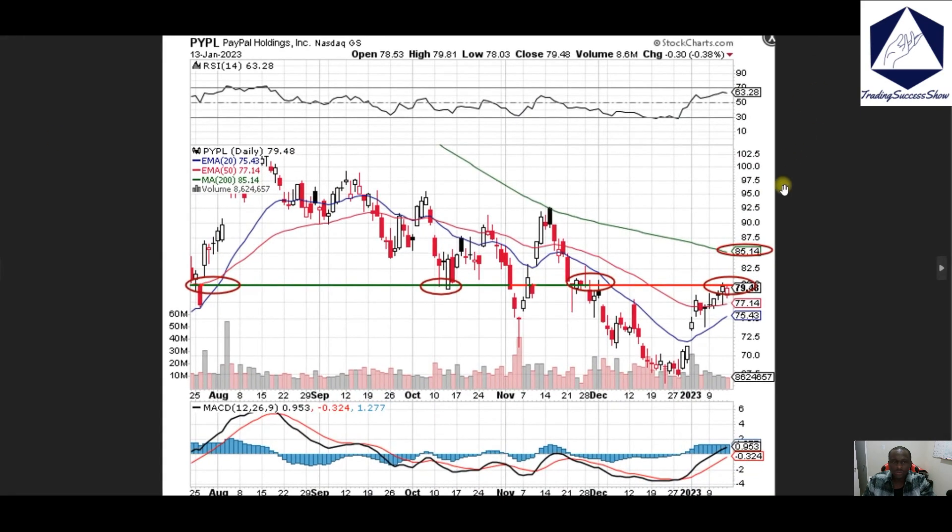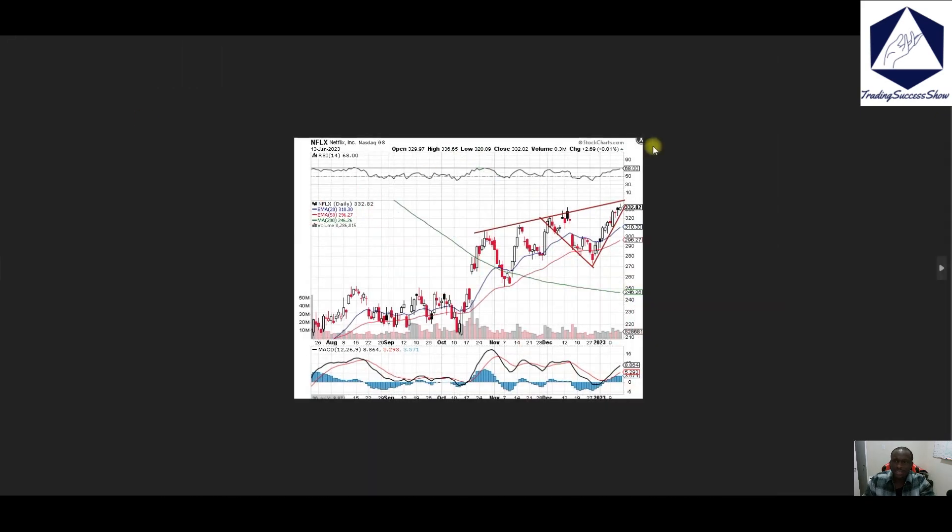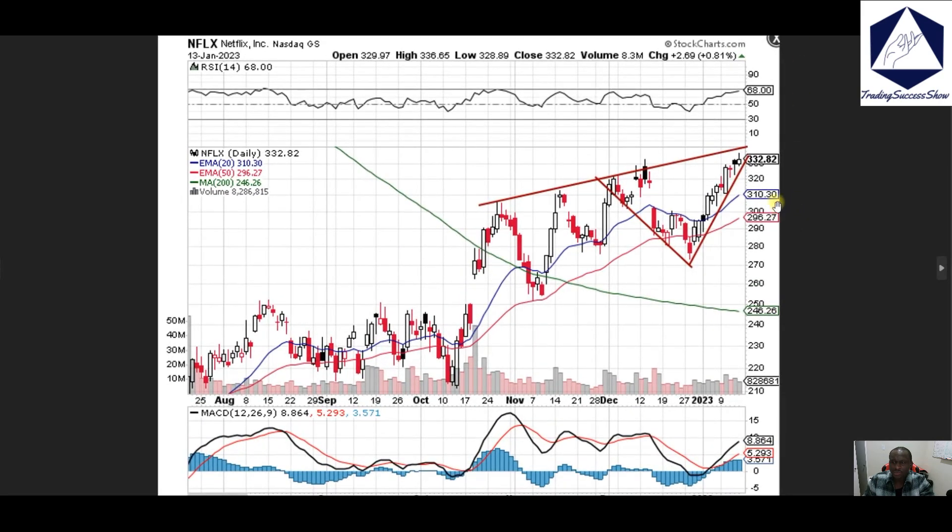PayPal — right now we're looking at price pushing through the 80 zone, that is our resistance where we're fighting right now. Support is going to be 77 dollars. If we do cross 80 bucks then 85 will be the next spot on that name.